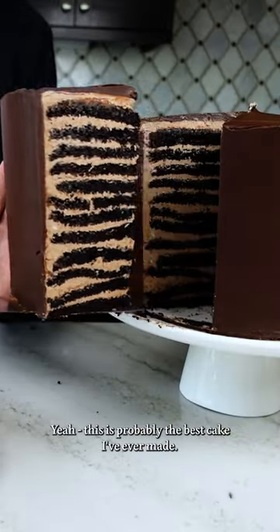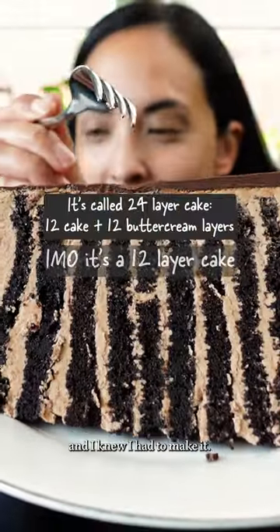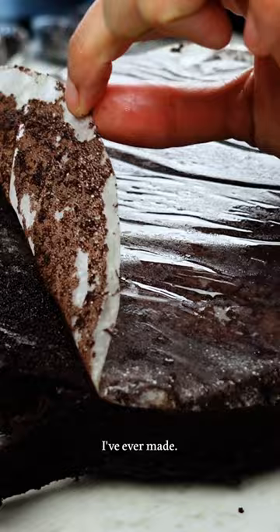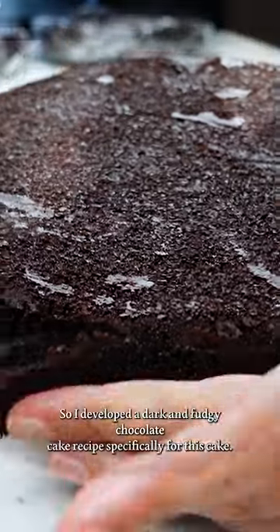This is probably the best cake I've ever made. It's a 24-layer chocolate cake I saw on my feed a few months ago and I knew I had to make it. Not only was it the most challenging, it was the heaviest and most expensive cake I've ever made. So I developed a dark and fudgy chocolate cake recipe specifically for this cake.